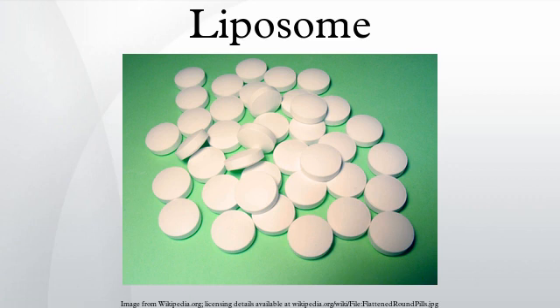Liposomes can be created by sonicating phosphatidylcholine-rich phospholipids in water. Low shear rates create multilamellar liposomes, which have many layers like an onion. Continued high shear sonication tends to form smaller unilamellar liposomes. In this technique, the liposome contents are the same as the contents of the aqueous phase. Sonication is generally considered a crude method of preparation as it can damage the structure of the drug to be encapsulated. Newer methods such as extrusion and the Mozafari method are employed to produce materials for human use.